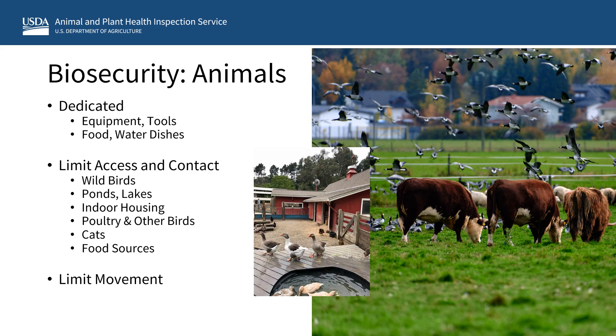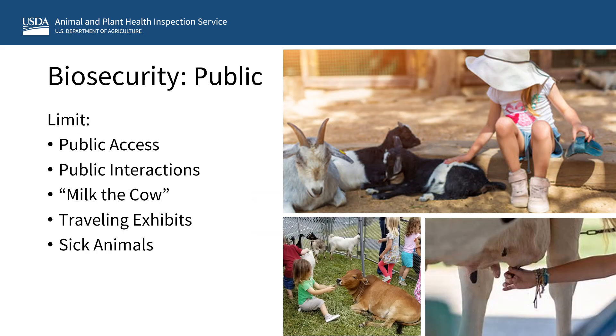Do not feed raw, unpasteurized milk to your animals, especially domestic cats. Work with your attending veterinarian regarding the acquisition of new animals as well as any movement of animals either on or off-site. This is especially true if you have a mobile petting zoo and for any movements of dairy cattle and birds from one state to another. For both petting zoos and traveling exhibits, if there is a high risk or suspicion of avian flu in your area or facility, we strongly encourage you to work with your attending veterinarian to employ measures to keep the public safe. This could include temporarily limiting public access or closing the petting zoo, temporarily stopping traveling exhibits, minimizing or stopping any public interactions with petting zoo animals, and not having any milk-the-cow type exhibits.